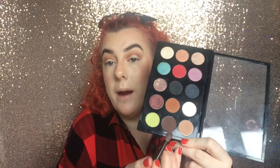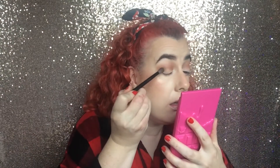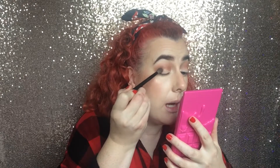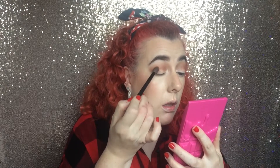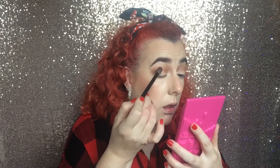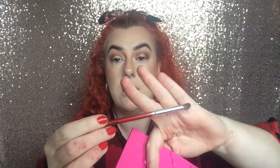With the same brush I'm going to use Embark — this one is very pigmented so we don't want too much falloff or any excess darkness. Just place it and tap it into the outer corner of the eye. Then on a little pencil brush I'm going to go back into the Soft Brown.